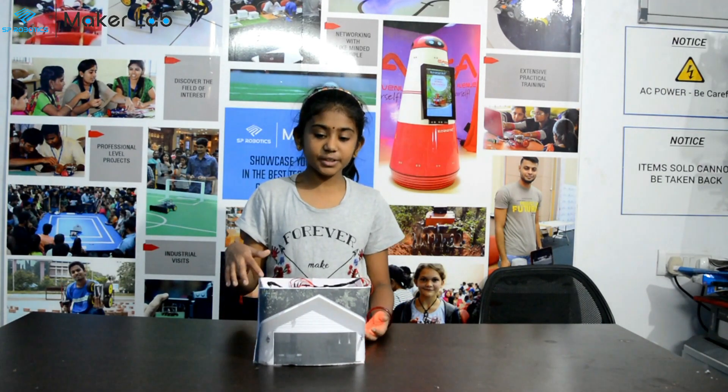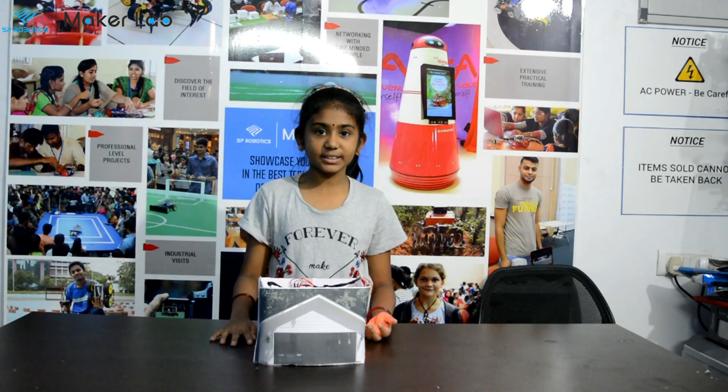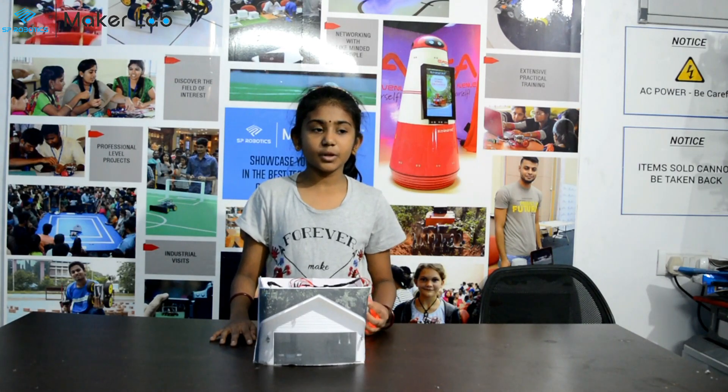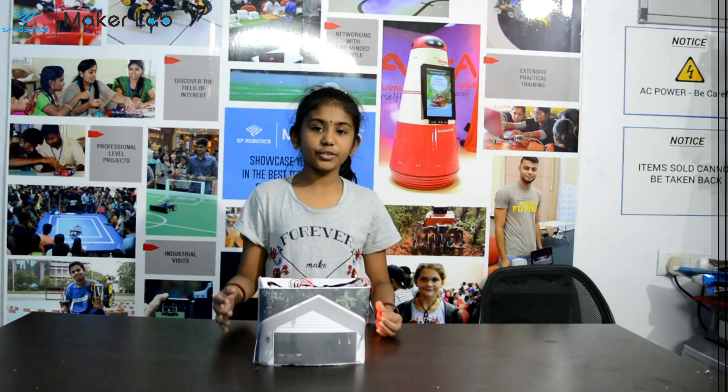The components used are: a buzzer, 2 LEDs, 1 IR sensor, a power supply port, a battery, and a few connecting wires.